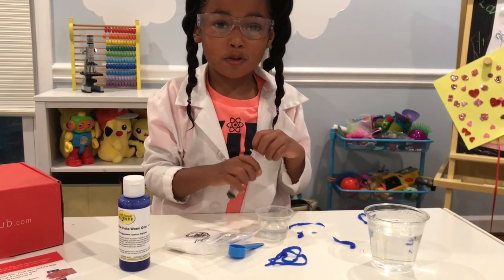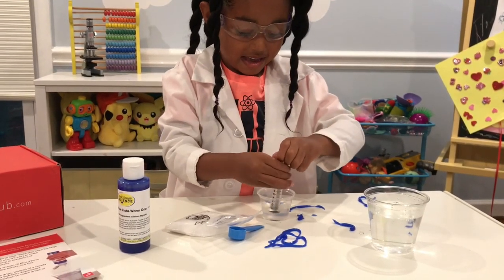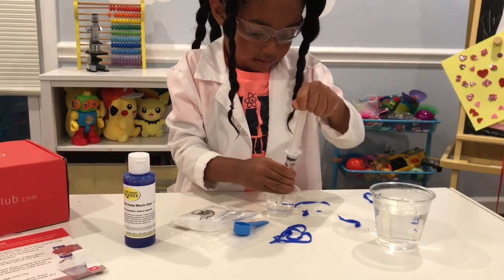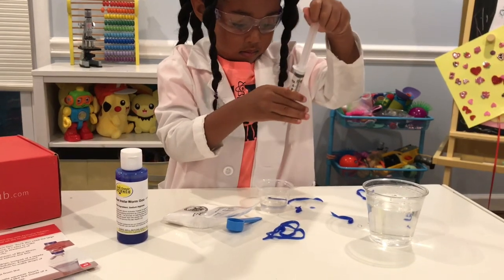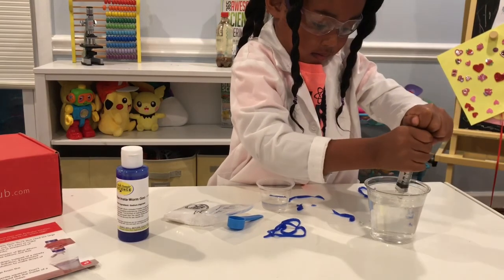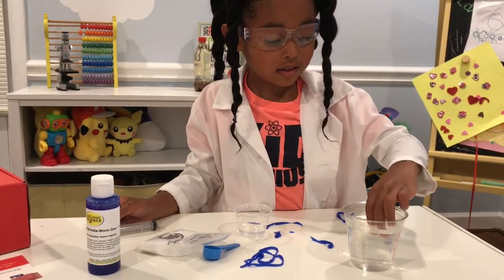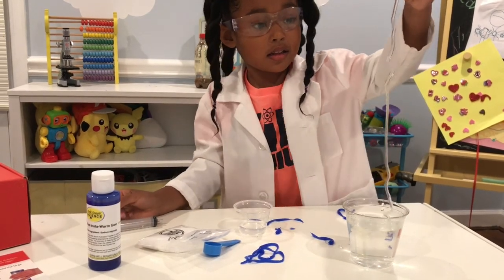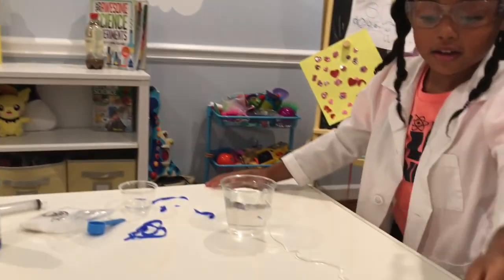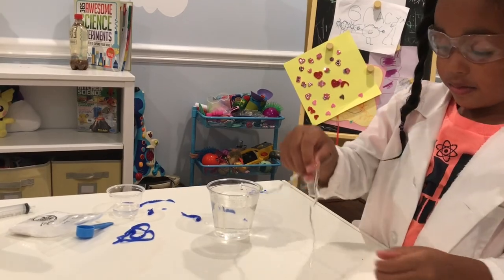Let's try to make cleaner worms now. Let's see if it worked. Whoa! That's the biggest one I made. Whoa!